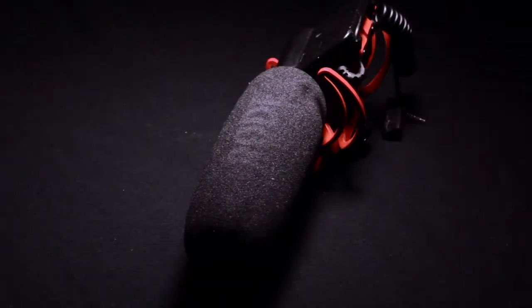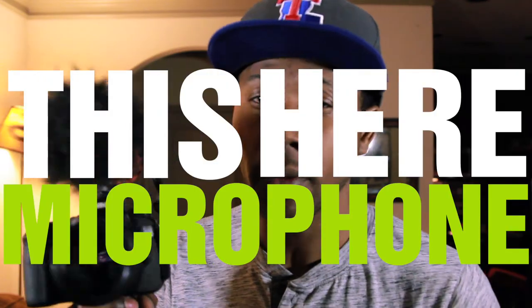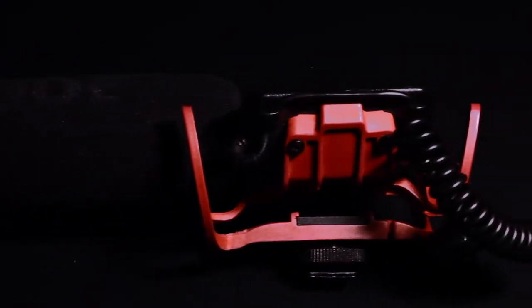Number two on my list of things that you must have in order to create a really great vlog is a microphone. What I use to record all the audio that goes into my vlogs is this microphone right here. This microphone is called the RØDE VideoMic — all one word, VideoMic — and it comes from RØDE.